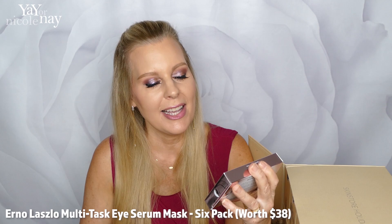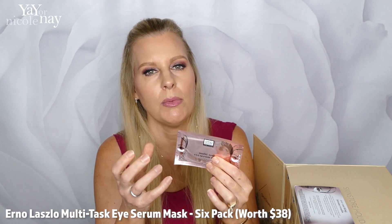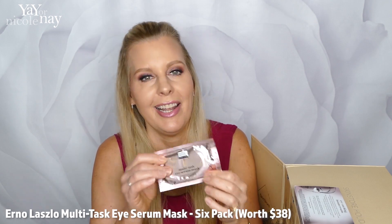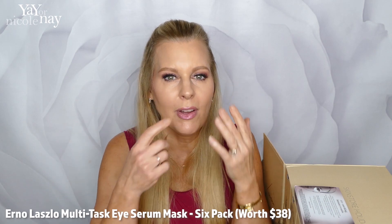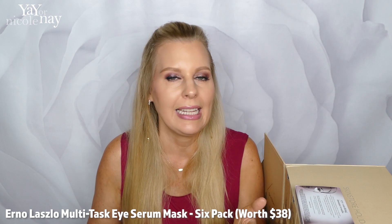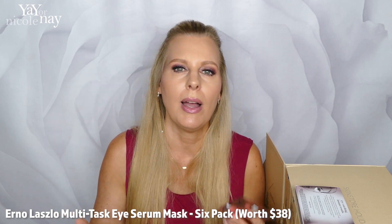Last but not least — Erno Laszlo multitask eye serum masks! They're individually wrapped in a little plastic container inside so the serum stays in and doesn't leak everywhere. I love wearing these — as I'm getting older, I use them more and more often in the mornings because I wake up puffier. I've noticed that if I eat heavy food late at night, like half a burrito at 10 or 11 PM, I wake up with puffy eyes. But if I just have fruit or something light, I don't get the puffiness. If you know why, let me know in the comments!